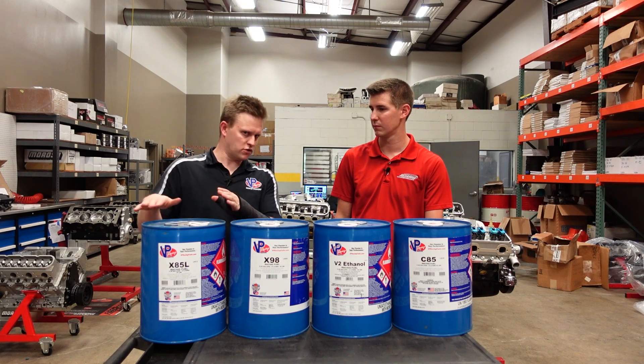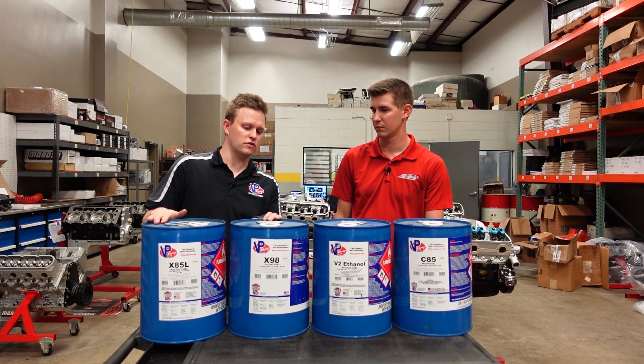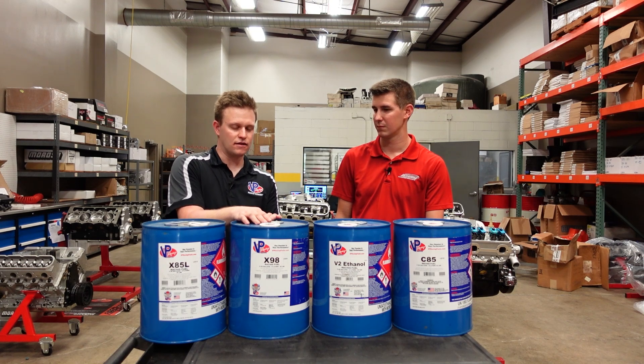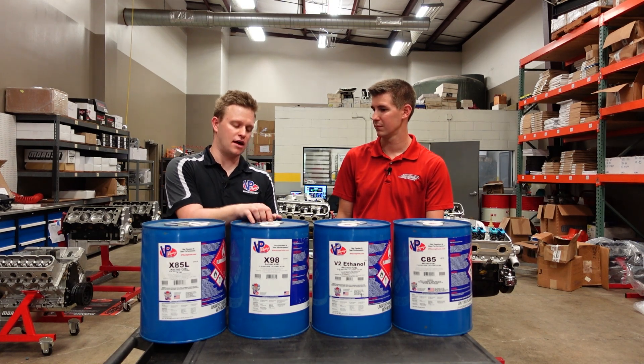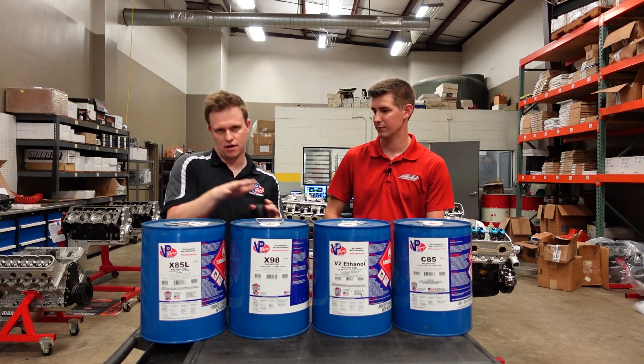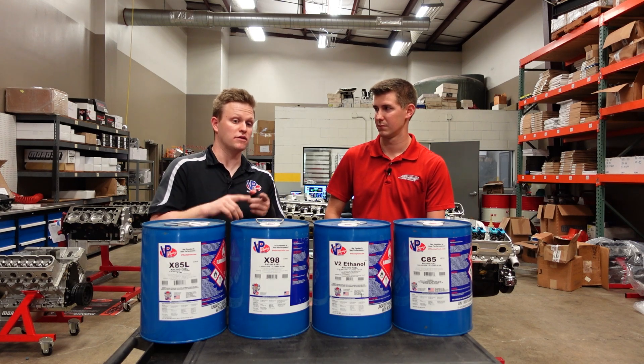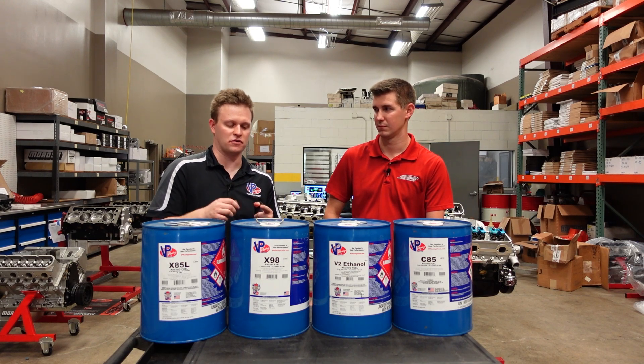X85L is probably one of the lower-tier fuels that we've got sitting here. I'll move into this next one, which is going to be our X98. This is going to be a 98% ethanol mix, which is going to have a higher oxygen content. So that's the thing with ethanol fuels — ethanol fuels have oxygen.